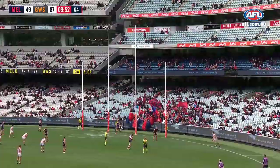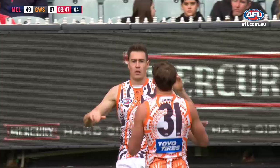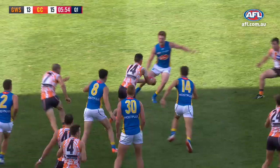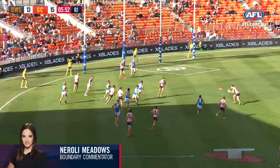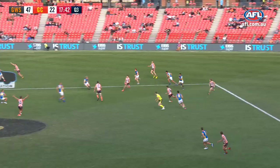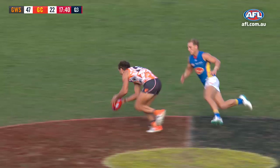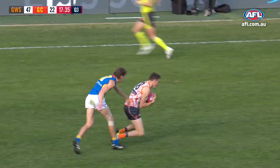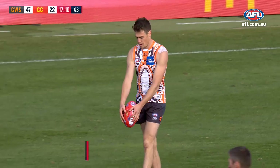Sucking some deep ones and back on track, the Giants. Really disappointing news for the Suns — it looks like he could be done for the day, he's got ice on that right thigh. And Jeremy Cameron in the meantime strolls in. DePaul so clean below his knees and drives it inside 50 towards the direction of Jeremy Cameron.